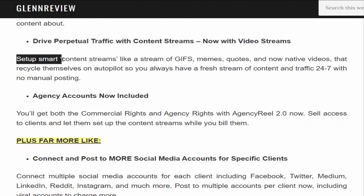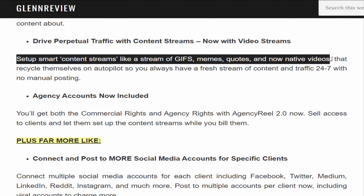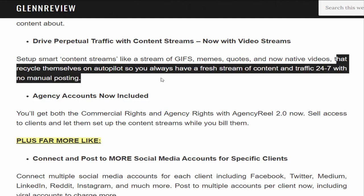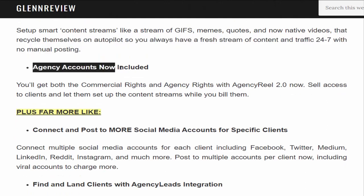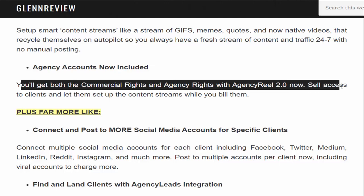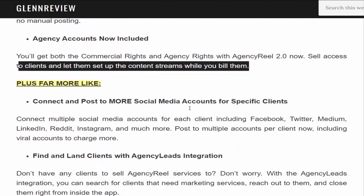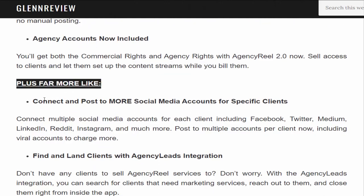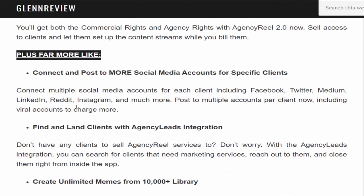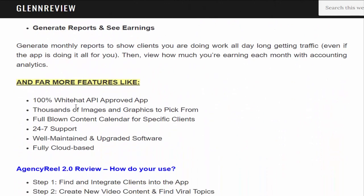Drive perpetual traffic with content streams: set up smart content streams — like a stream of GIFs, memes, quotes, and now native videos — that recycle on autopilot so you always have fresh content and traffic 24/7 with no manual posting. Agency accounts now included: you get both commercial and agency rights. Additional features include a 100% white-hat API-approved app, thousands of images and graphics, a full content calendar, 24/7 support, and fully cloud-based software.